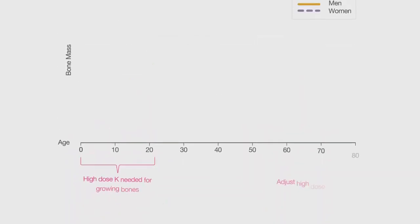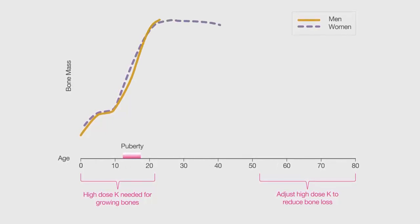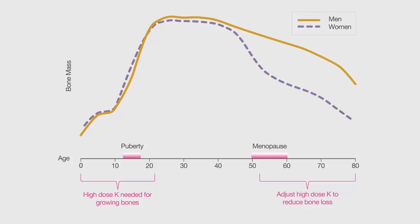There are two periods in your life when you need higher quantities of K2 to aid bone development: during puberty, when bones are growing quickly, and after the age of 50, when bone mass begins to rapidly decline.